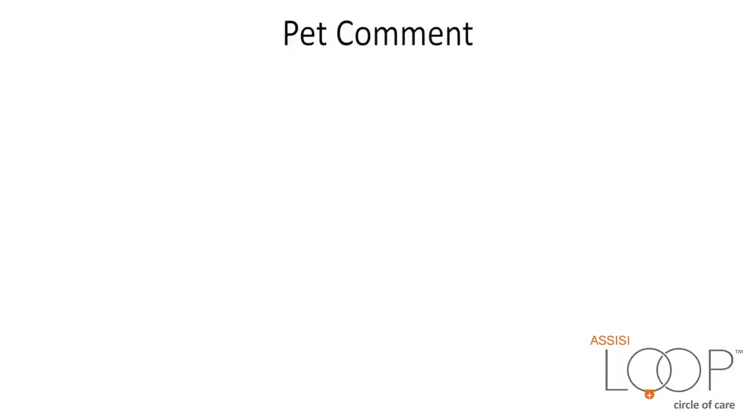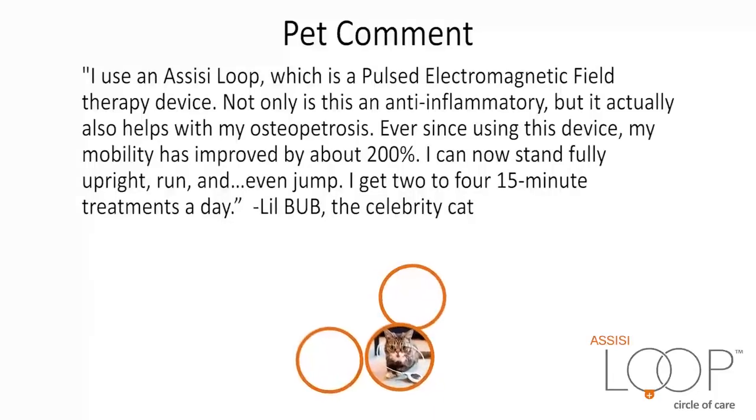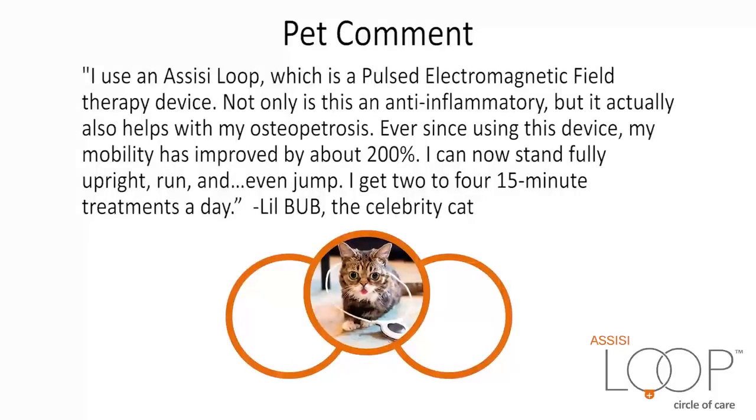Pet Comment: I use an Assisi Loop, which is a pulsed electromagnetic field therapy device. Not only is this an anti-inflammatory, but it actually also helps with my osteopetrosis. Ever since using this device, my mobility has improved by about 200%. I can now stand fully upright, run, and even jump. I get two to four 15-minute treatments a day.